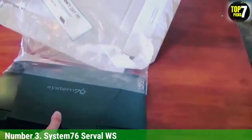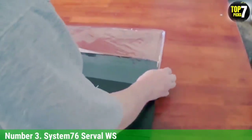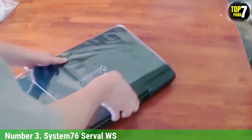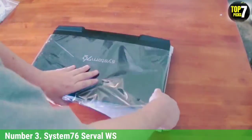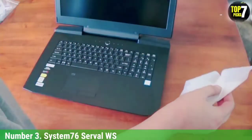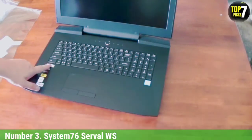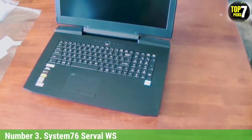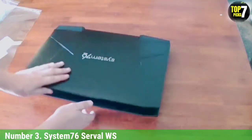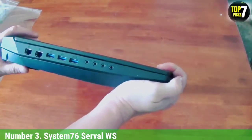Number 3: System76 Serval WS. Size has always been a major limitation of laptops — how often do you come across a laptop that boasts desktop-like performance? Enter System76's Serval WS. This behemoth crams desktop-class processors into a laptop chassis. Of course, this thing is huge — 1.28 inches thick and heavier at 5.95 pounds. That makes it more suitable as a table-sitting workstation rather than a travel companion, but the additional bulk represents the sheer power that lies within.